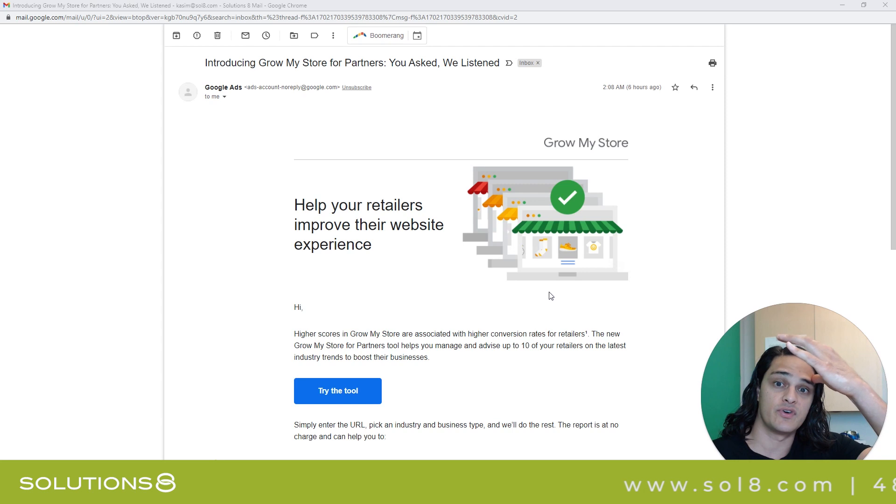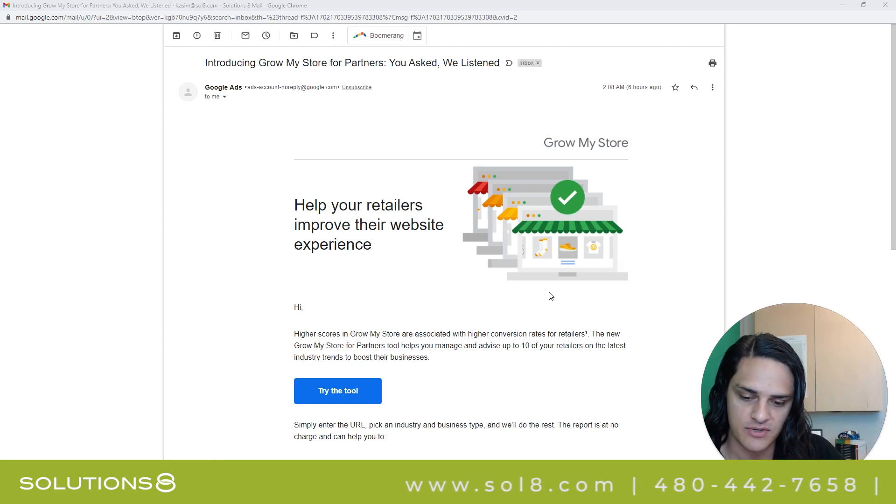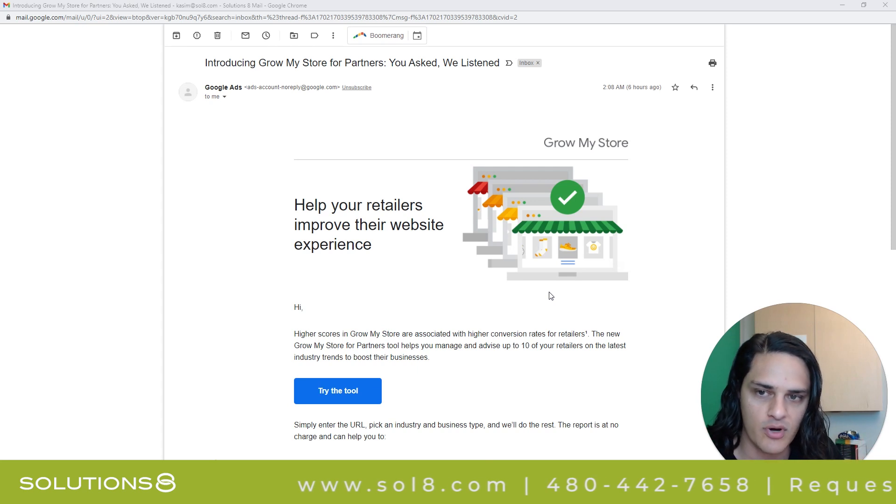So it's only for Google Partners. If you're not a partner, I imagine you could probably work through one in order to get access to this, because you have to enter your MCC account ID in order to run the report.